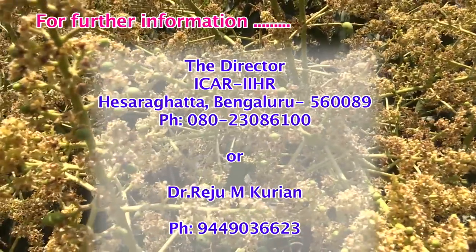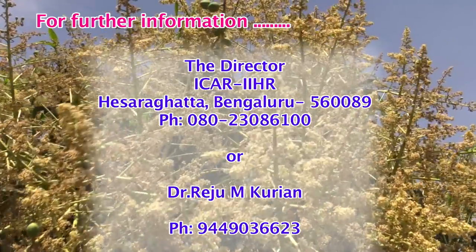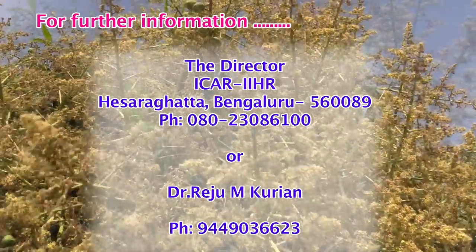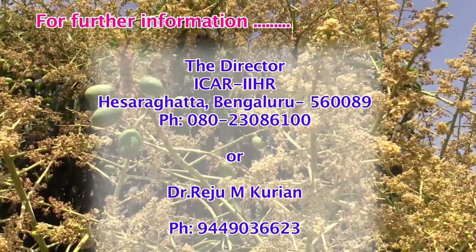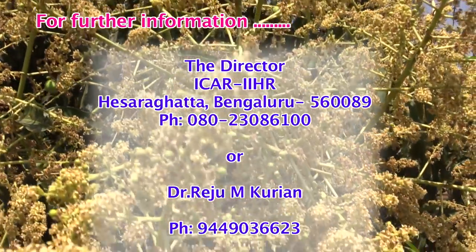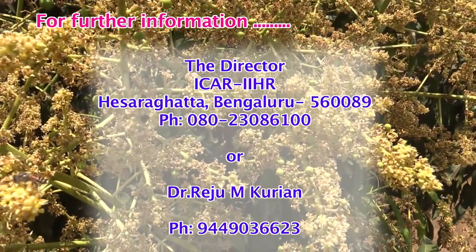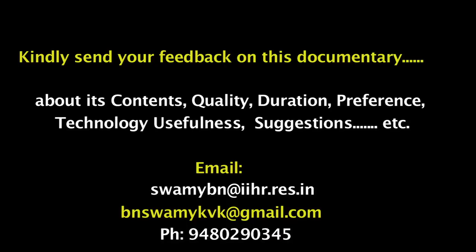For further details, you can contact the Director, ICAR-IIHR, Hesargatta, Bengaluru - 560089, or phone 080-230-86100, or contact Dr. Kurian. We are in need of your feedback and opinion on this documentary — its quality, content, duration, preference, and suggestions.